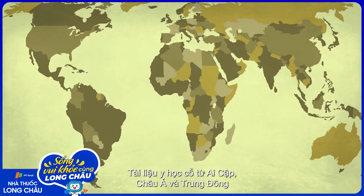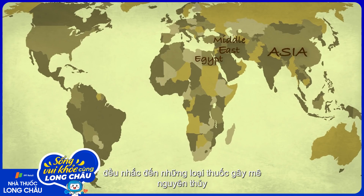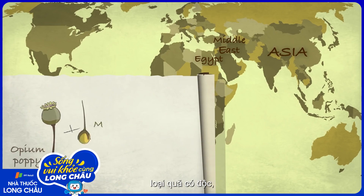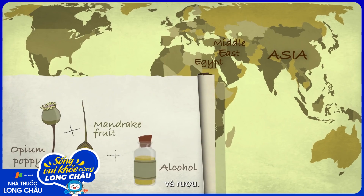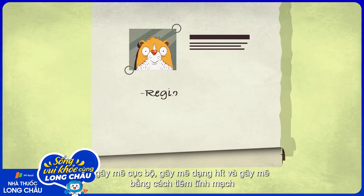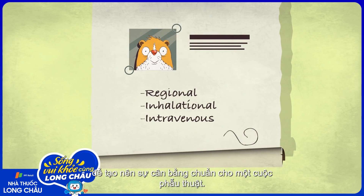Ancient medical texts from Egypt, Asia, and the Middle East all describe early anesthetics containing things like opium poppy, mandrake fruit, and alcohol. Today, anesthesiologists often combine regional, inhalational, and intravenous agents to get the right balance for a surgery.